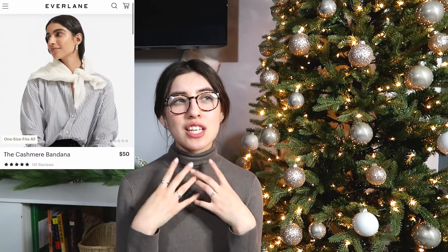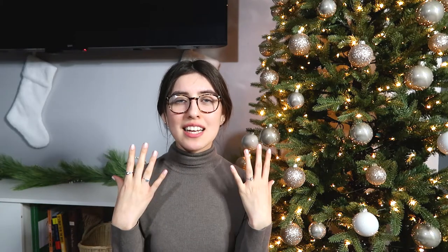I also added some sunglasses to my wish list. I do have some from Target but I don't take care of them — they're bent because they were a cheap buy I'm not precious about. So I added Ray-Ban sunglasses in a round shape, since I want to try something different from what I'm used to. I feel like round sunglasses are super in style and really cute. Another item on my wish list is the Everlane bandana cashmere scarf in the bone color — it's like a different take on a scarf, shaped like a bandana, looks really stylish, and is super soft.